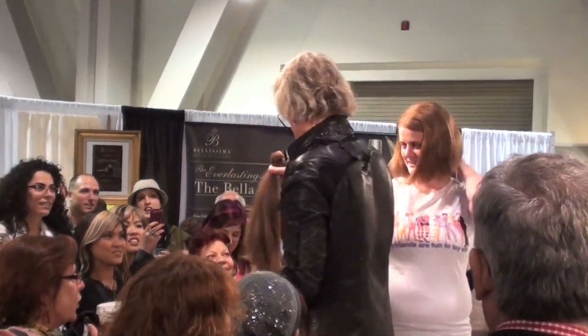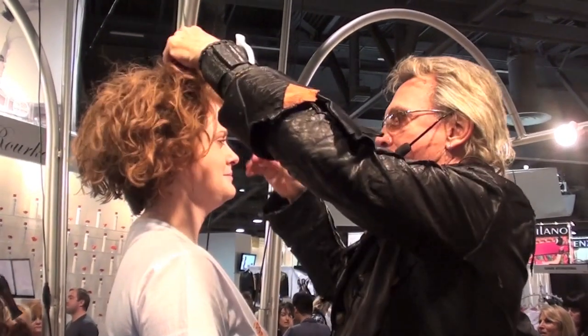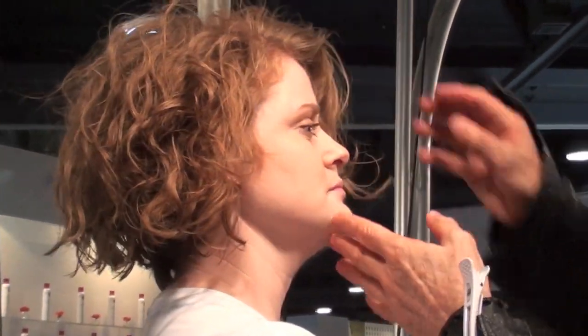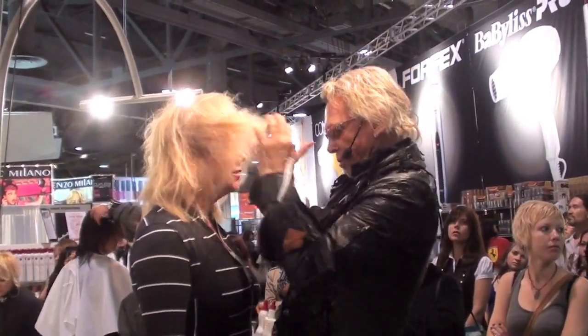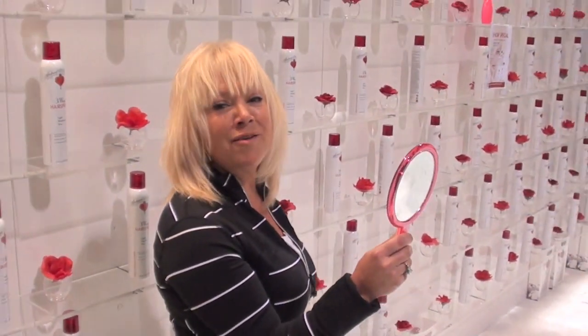Is that not cool? What do you think? I think it's fantastic. It's brilliant. Really brilliant. What I've been doing here for 25 years is brilliant.